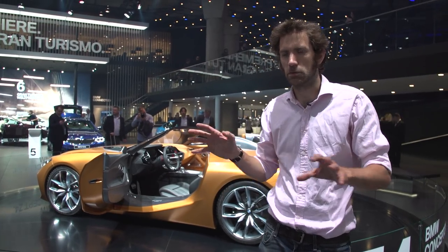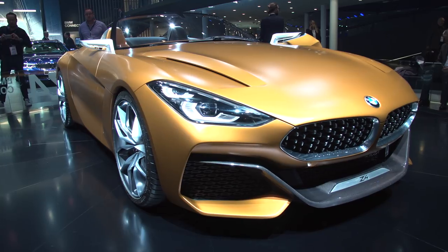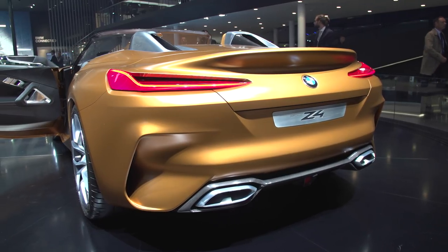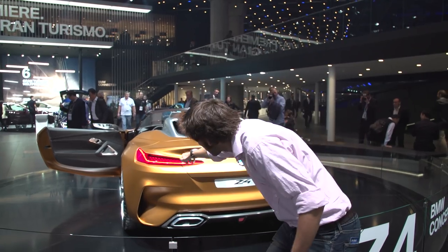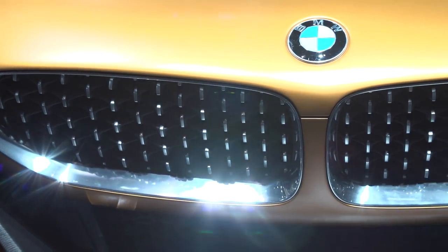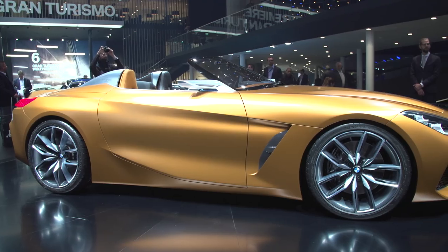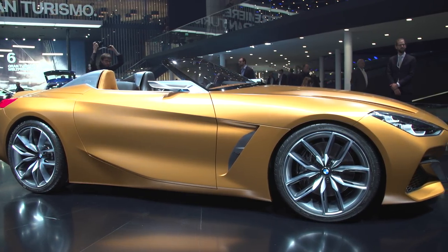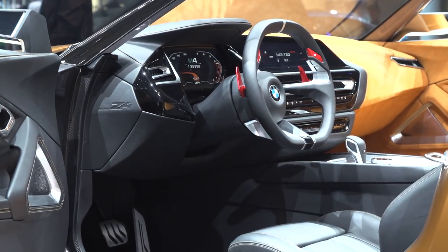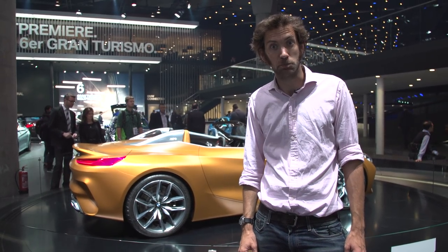Before we get to the M5, we should probably mention the BMW Z4 concept. It was first shown at Pebble Beach, but this is the first time we've seen it in Europe, and it looks very good. These rear lights — it sort of looks like if you squashed an i8. The kidney grilles are wider than before, and the mesh in there looks a bit like what Aston Martin's done. Overall, the only thing is it looks quite big for a Z4. I want this sort of thing to be smaller and more nimble. The paintwork, by the way, is called Energetic Orange Matte — spray tan, as I like to call it.